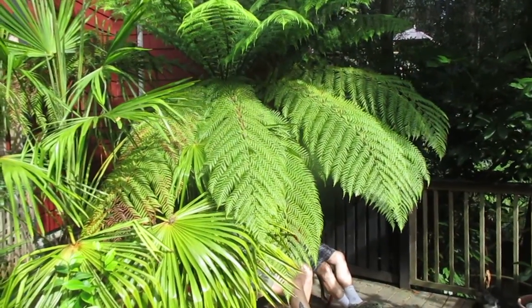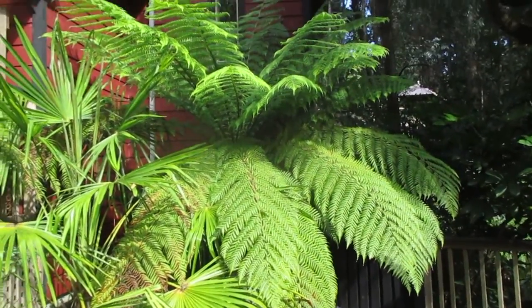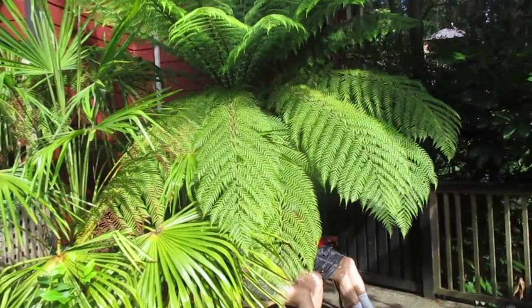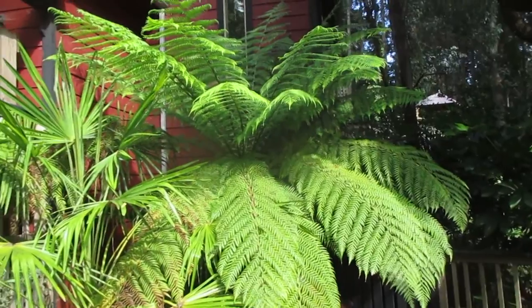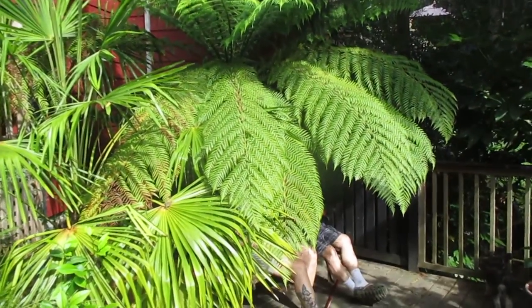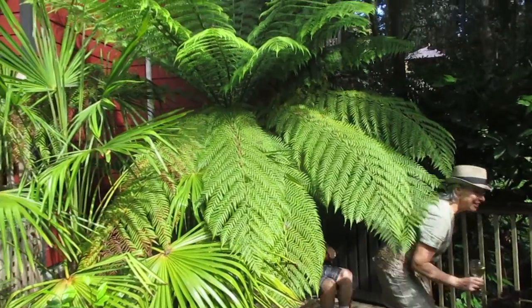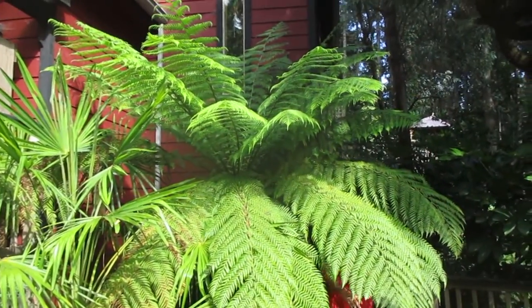This is the B&B sun deck. You get an idea how big that tree fern is. Nice under the shade of the fronds, eh? That's a happy fern.